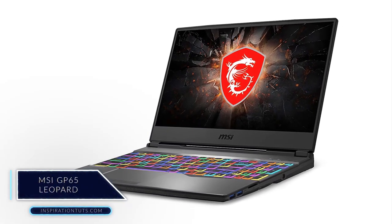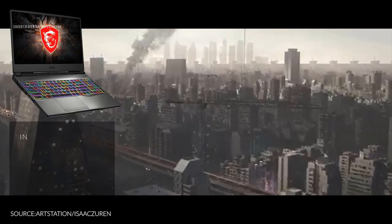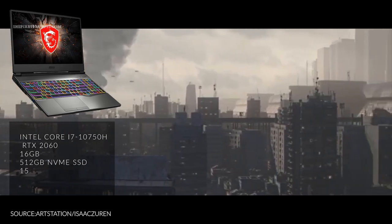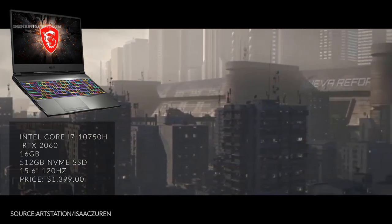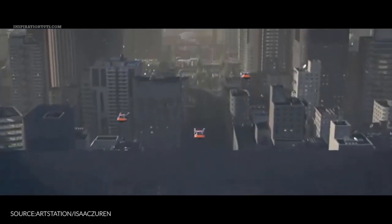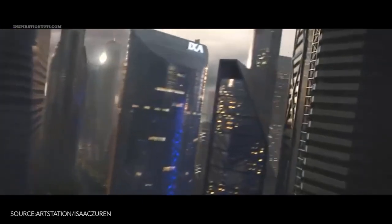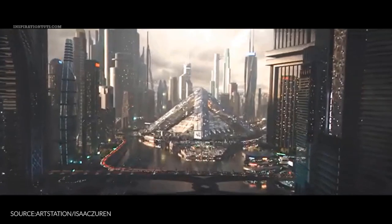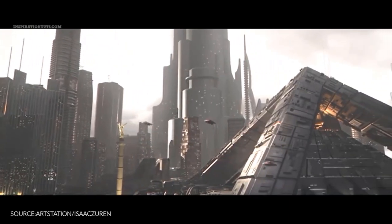MSI GP65 Leopard. This is a good MSI laptop that can help you do your work as a 3D artist. It comes with an Intel i7-10750H processor, an RTX 2060, 16GB of RAM, 512GB SSD, and a 15.6-inch screen at a price of $1,399. The MSI GP65 Leopard is a good option to consider because it has a good combination of the latest 10th generation Intel i7 processor and the RTX 2060. Overall, the MSI GP65 is very good compared to its price. I just want to mention that this laptop is actually falsely advertised as a 15.6-inch 144Hz laptop, but if you're not going to use it for gaming as well, I think you're going to be just fine.